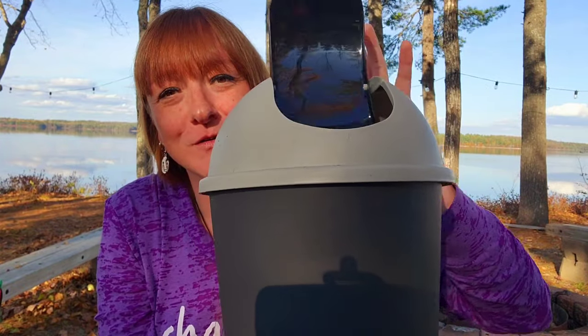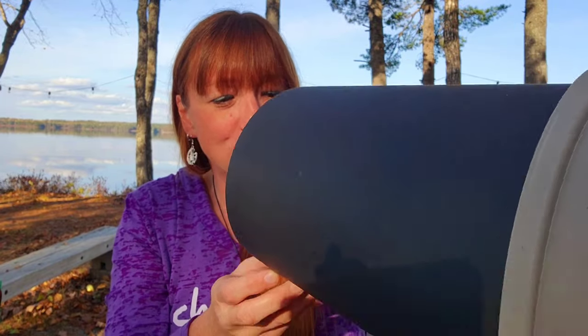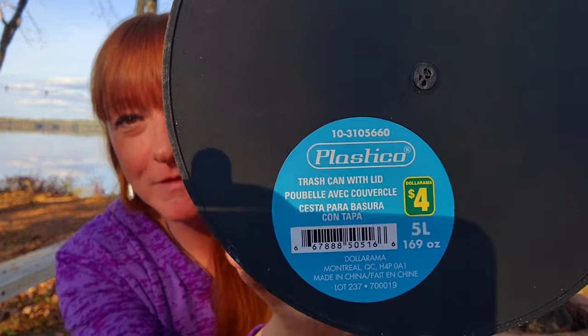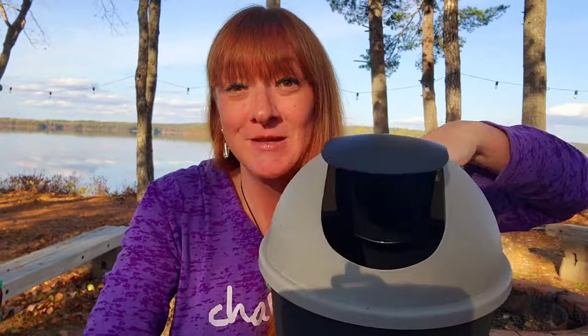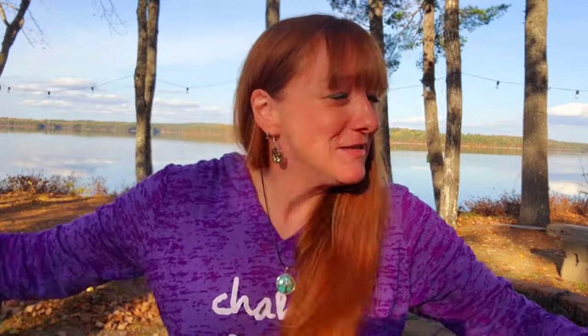I just needed a basic small garbage pail for the bathroom. It's got a nice sliding top on it and that was $4 for a 5-litre garbage can. I thought that was a great deal.